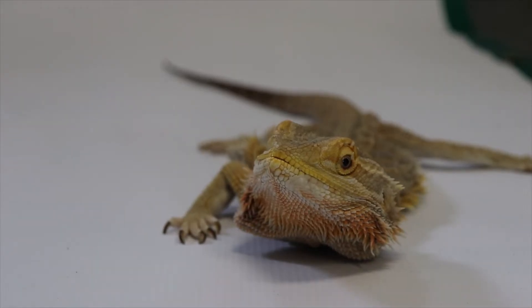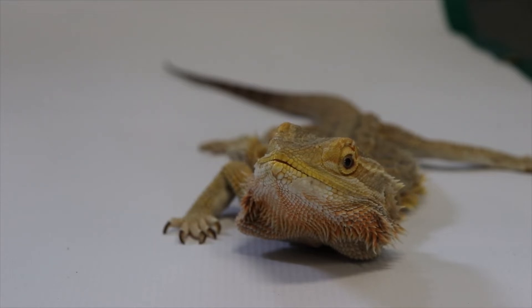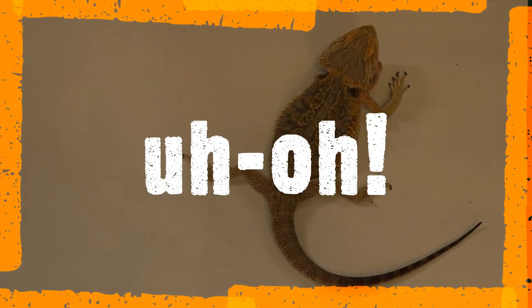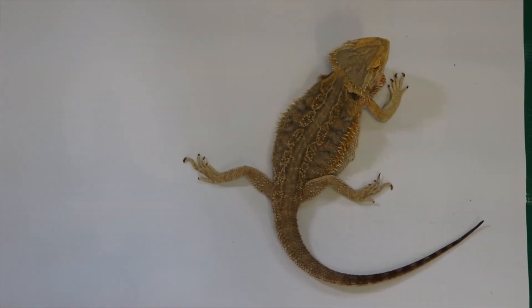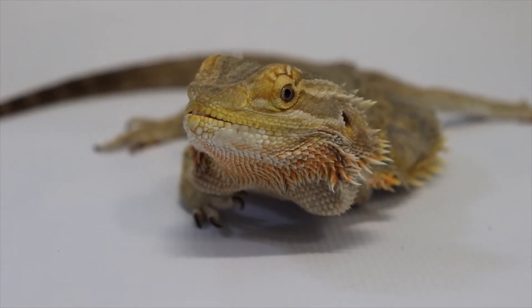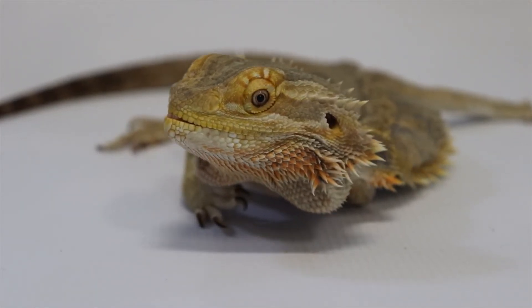Our Elsa was born in a pet shop, and when she was very young, she got into a fight with one of her baby siblings, who decided to make a snack out of one of Elsa's arms. But luckily, Elsa recovered perfectly and is doing great. She's even able to chase down her favorite food, megaworms.